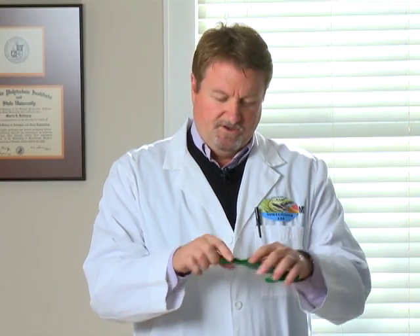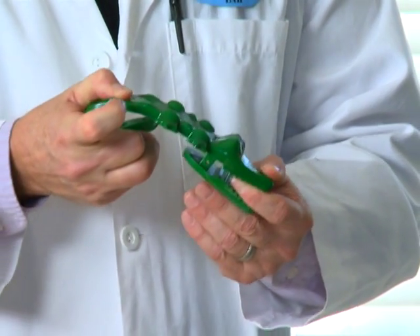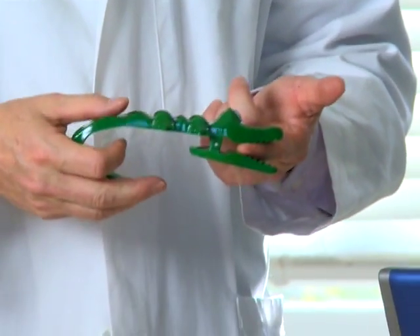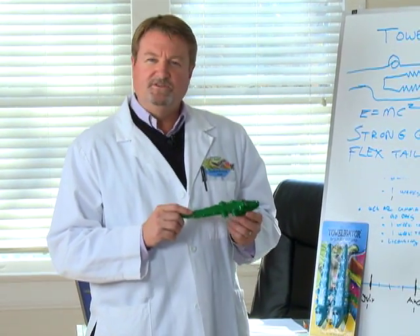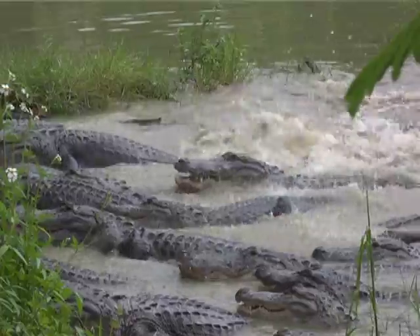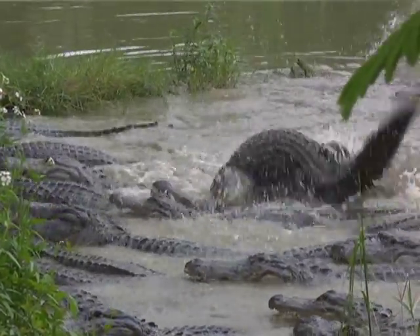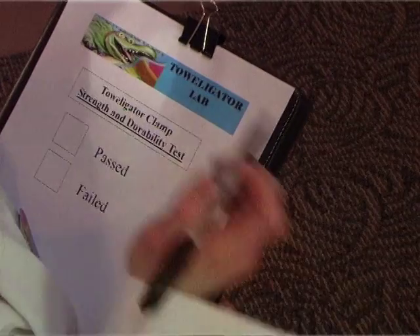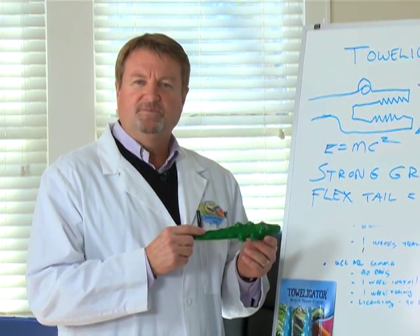As Gretchen explained, with its bendable tail, you can mold the tail around any shape and grip whatever you want with its mouth. We fine-tuned this universal clamp with the help of our extensive research and development division, searching for something with a strong grip and a flexible tail. After our initial design, we ran the Toweligator through our product testing facility, and with our research and testing behind us, the Toweligator Beach Clamp was born.